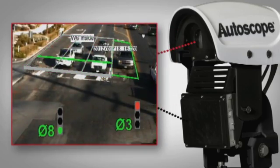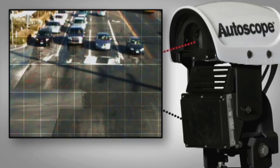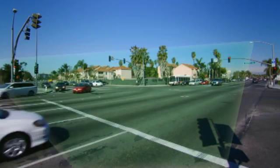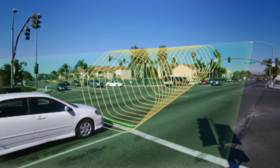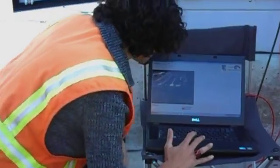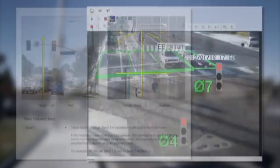Utilizing both radar and video in one unit, the AutoScope Duo is the first convergence of two proven technologies, providing reliable performance, all with very low power consumption. As a result, the AutoScope Duo provides a superior alternative to a range of in-ground loop systems.